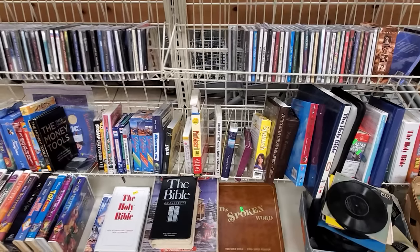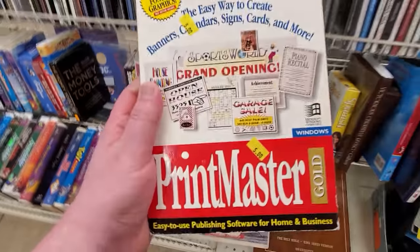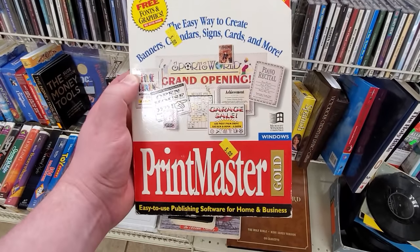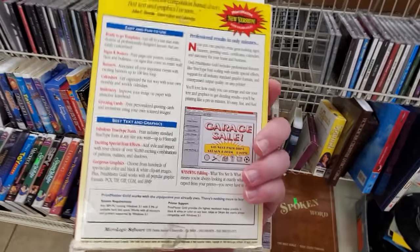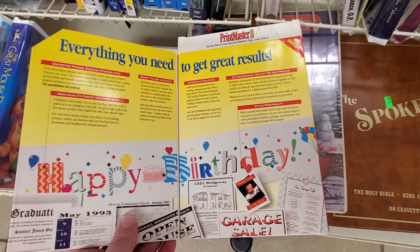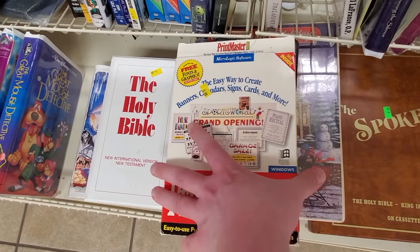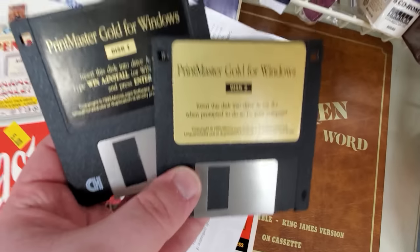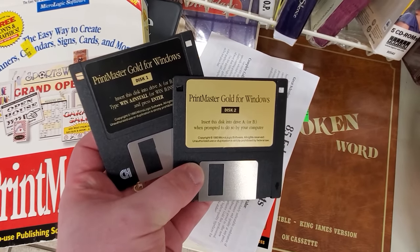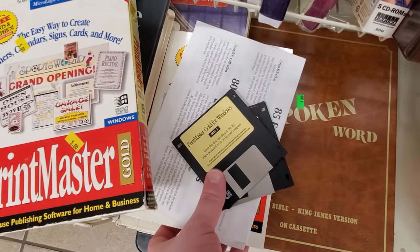And even more exciting than that, seeing a boxed application in the wild. Now this is increasingly my thing as the years go on. Printmaster Gold for Windows in the box with the stuff and the discs — yes, please. I did not have a version of Printmaster this old, and I'm rather fond of these print programs. I just like them all. So this one I'm grabbing and putting it on my shelf.